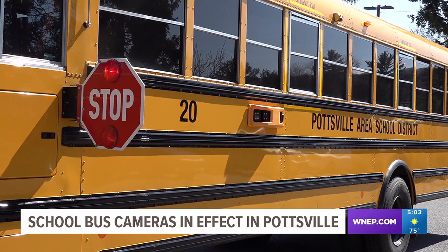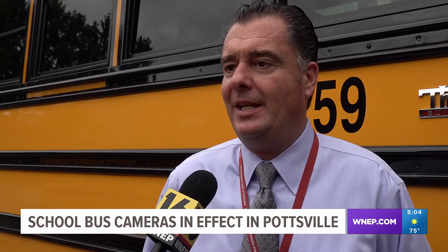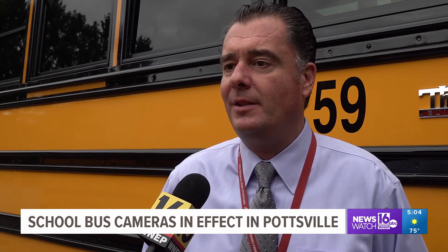Now that the trial period is over, police are giving out citations to any driver who violates the stop arm laws. The safety of our students is our top priority, and making sure that we can do everything possible to prevent people from unlawfully passing our school buses is a priority.